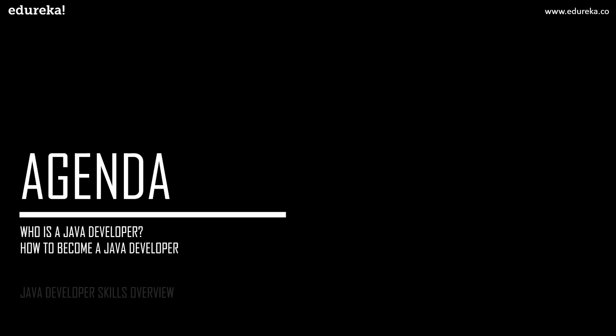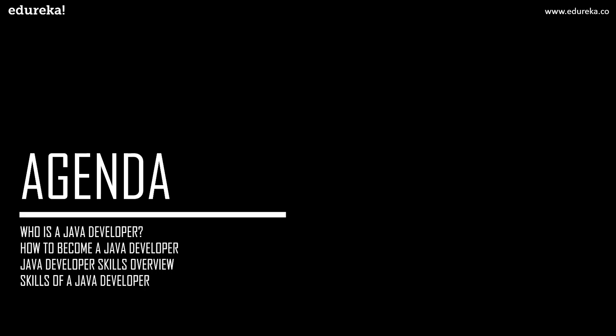Let us quickly have a peek at the agenda for today's discussion. Firstly, we shall understand who exactly is a Java developer, followed by the key stages on how to become a Java developer. After that we shall discuss the overview of Java developer skills, the key skills required to become a Java developer, and finally the salary details of a Java developer.